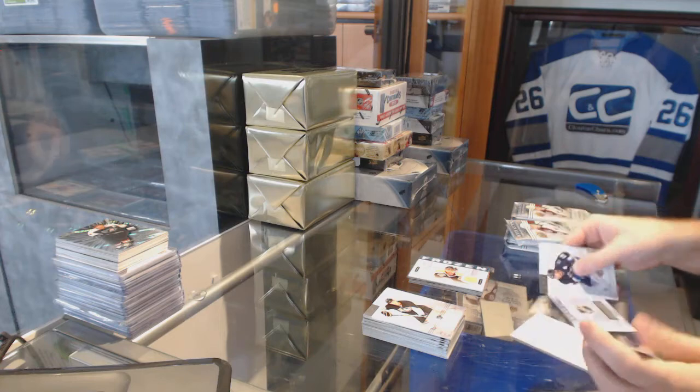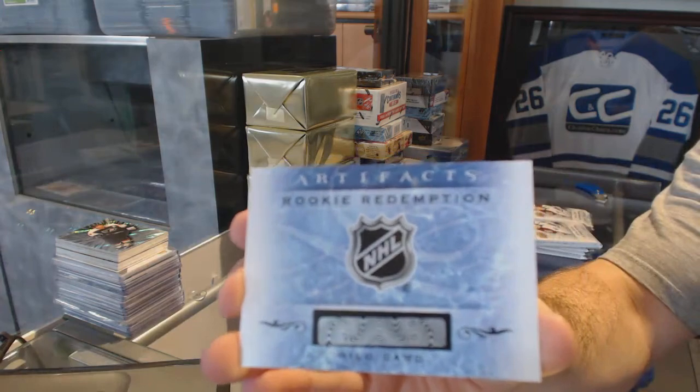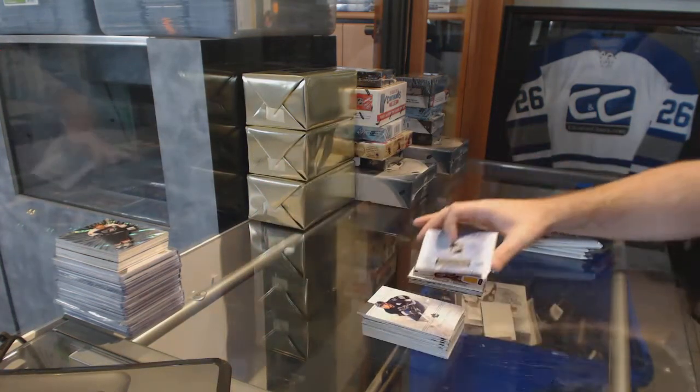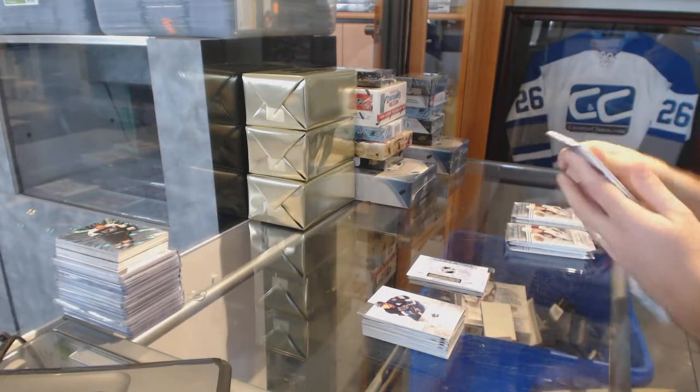We've got a rookie redemption — if somebody doesn't mind looking this up for me, card number 190. If somebody wants to look up card 190 that would be much appreciated. Hey, look — these packs are sealed.